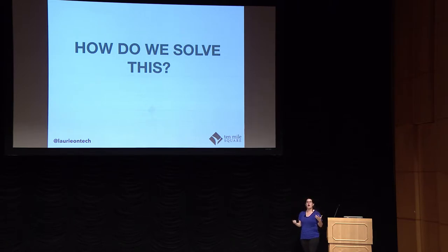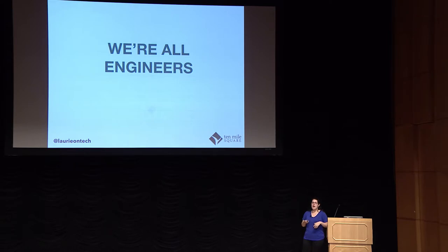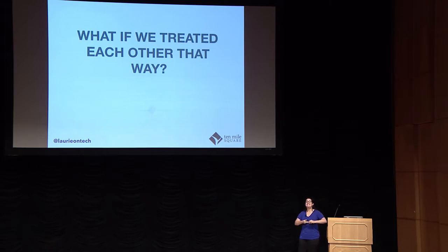I thought about this a lot. And one of the things that occurred to me is that we're all engineers. Our meta goals are different in terms of what our focus area is, but we all have similar justifications and motivations. So what about this novel concept of treating each other like engineers? What would that look like? What would that do? What would that change?